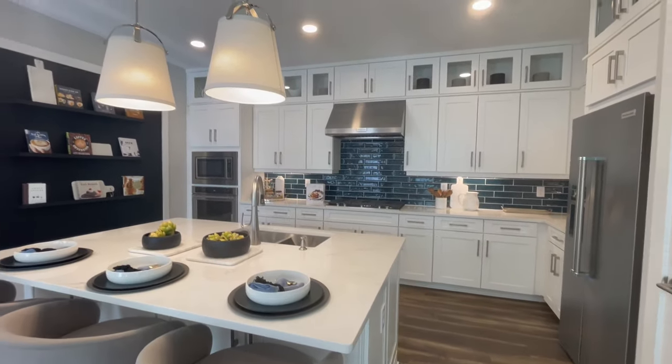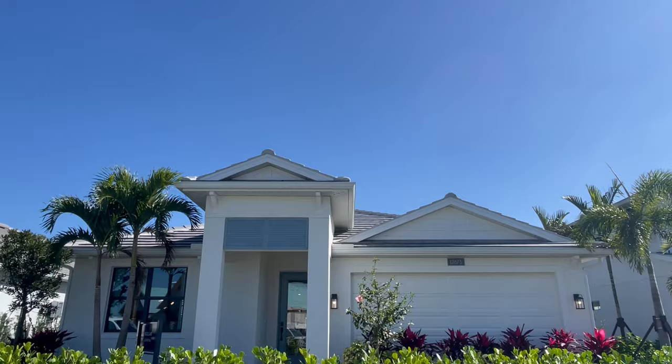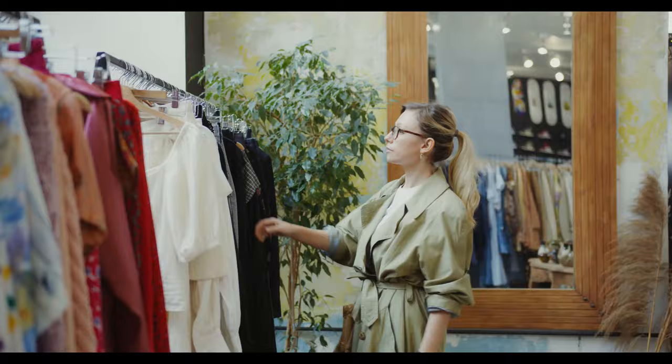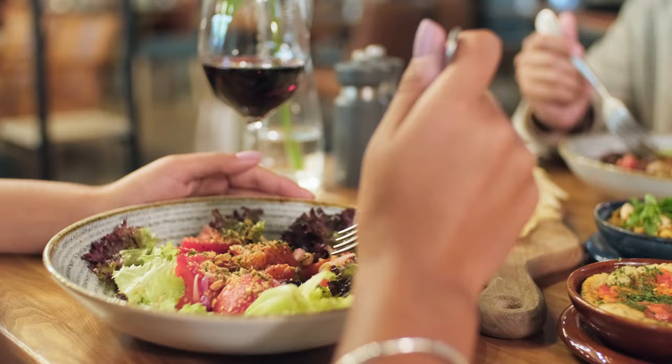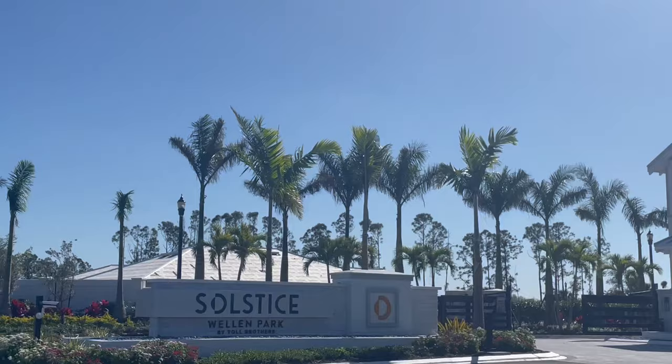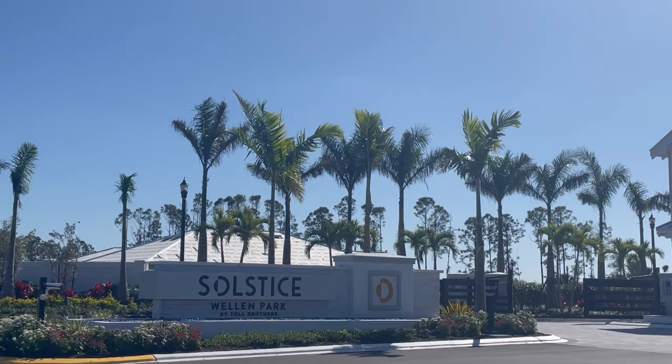Looking for a new construction home or villa in the heart of Wellen Park in Southwest Florida? A place where you can hop on your bike or golf cart to get to shopping, dining, or take a short drive to one of the gorgeous Gulf Coast beaches? Then stay tuned to learn more about Solstice, one of the newest communities at Wellen Park.